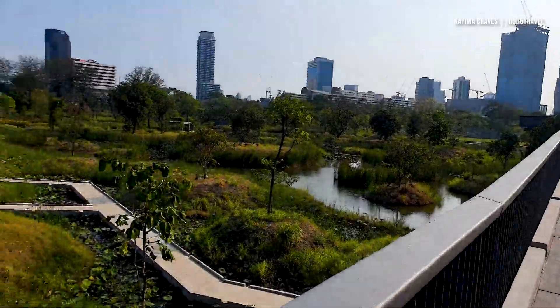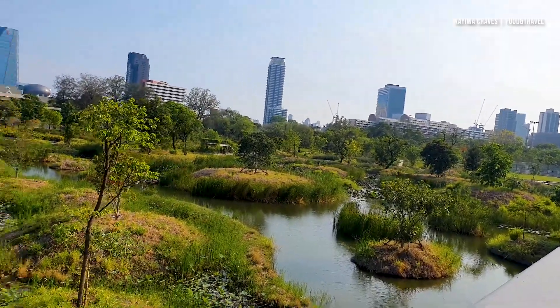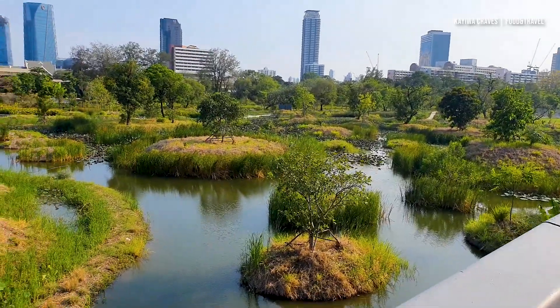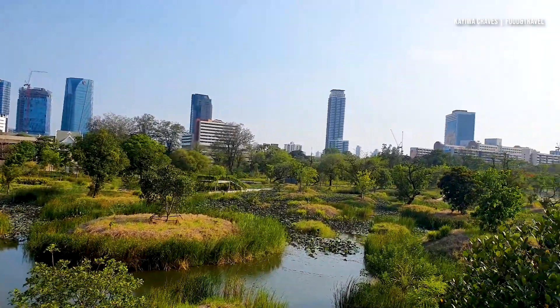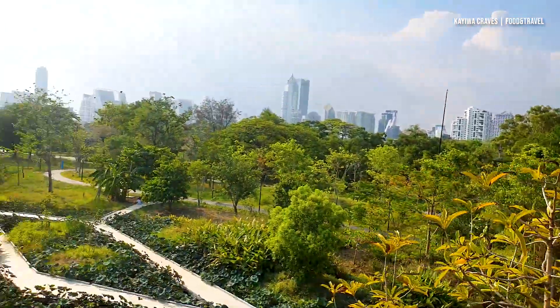I love it. This is actually my best park right here in Bangkok and I would definitely recommend it. If you get a chance to visit Bangkok, add this place to your bucket list. I'm very much impressed — I feel like coming here every day. I hope you're enjoying this video as much as I'm enjoying it myself.